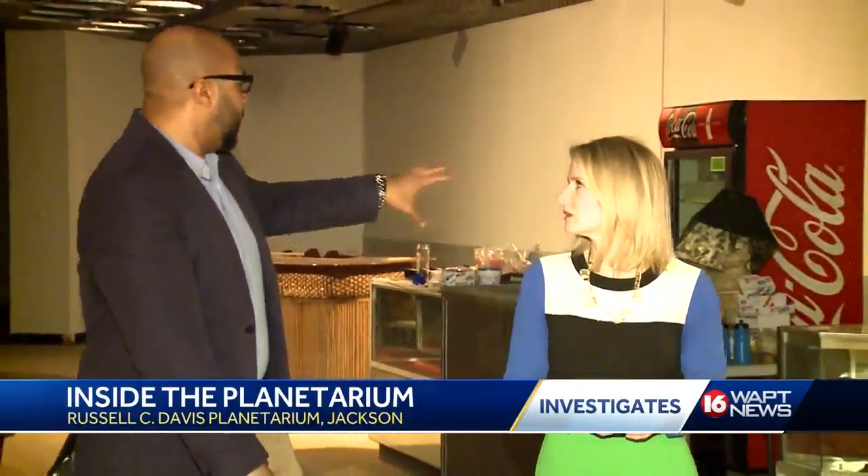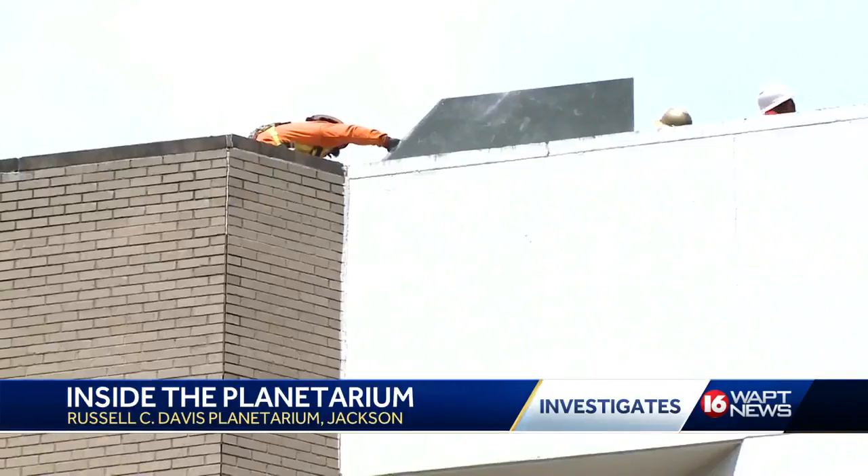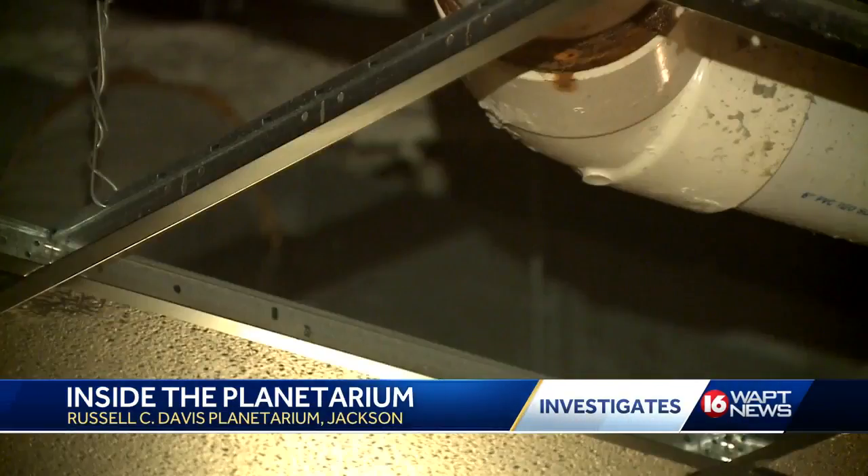During an exclusive tour with 16WAPT Investigates, Williams took us up to see the repairs being made. But the planetarium was closed and leaking for months before this work started. In that time, water wreaked havoc on the inside.